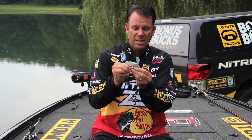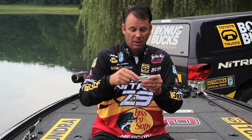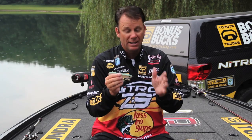Another neat thing about this particular hook is it's got a weight system you can slide up and down the hook. If I want the bait to run deeper, I keep the weight all the way forward. If I want it to run shallower, I run it farther back and it'll ride higher in the water column. Swim baits catch huge bass — if you're looking for a world record, a swim bait is the way to go.